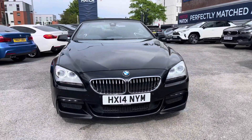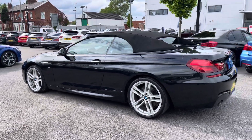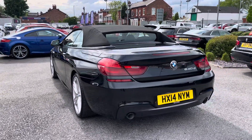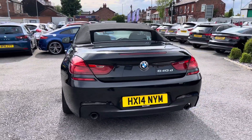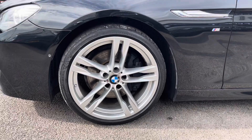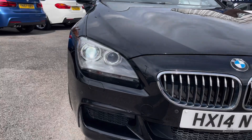This vehicle has currently done 50,413 miles and it's finished in the colour Black Sapphire. It's a beautiful convertible that comes well equipped with some impressive features. It feels very luxurious yet sporty, sits nicely on 20 inch alloy wheels, and you've got xenon headlights which light up the road nicely, providing you with great visibility.